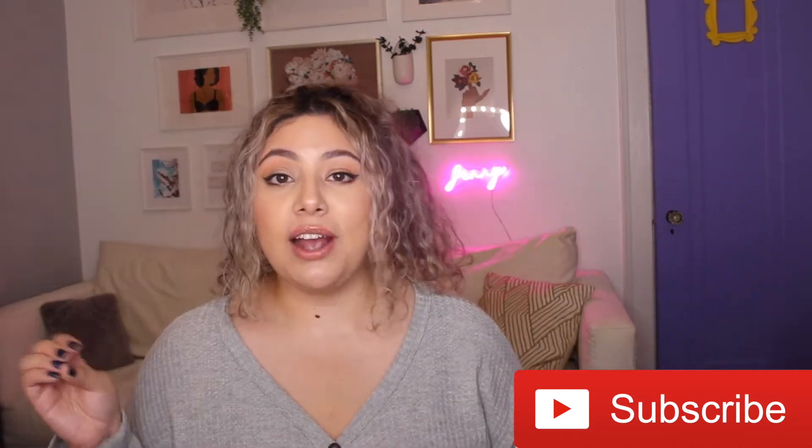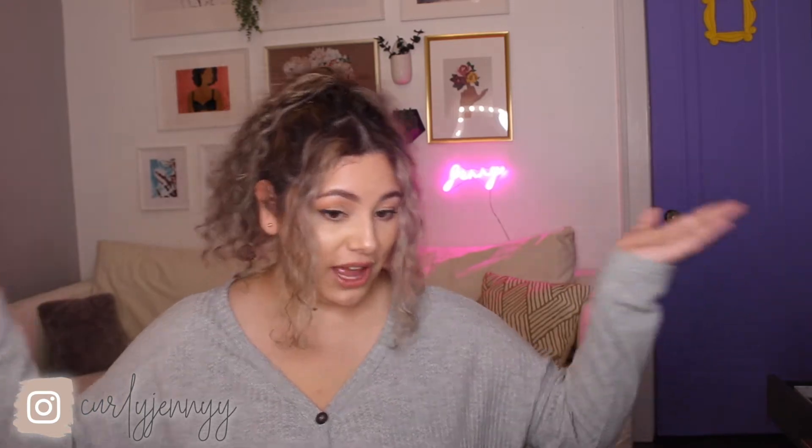Hi guys, welcome back to my channel. My name is Johnny for those of you that are new here. I'm really excited to finally introduce you guys to my gallery wall. I've really been wanting to do this for a while, and finally after years and years of planning and procrastinating I finally did it. I wanted to make a video introducing you guys to the gallery wall and letting you know where I got everything and what everything represents, so if you're into gallery walls, stick around.